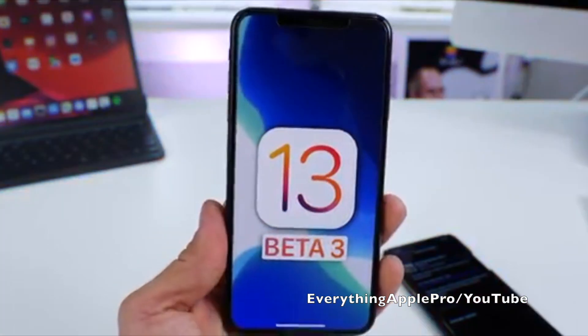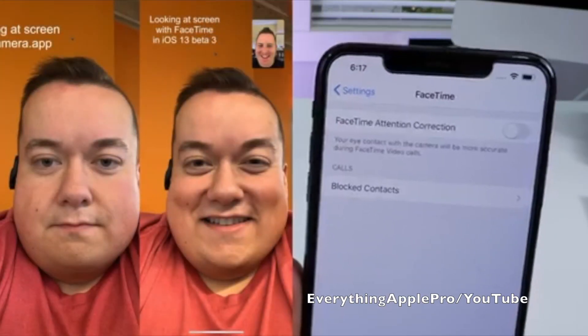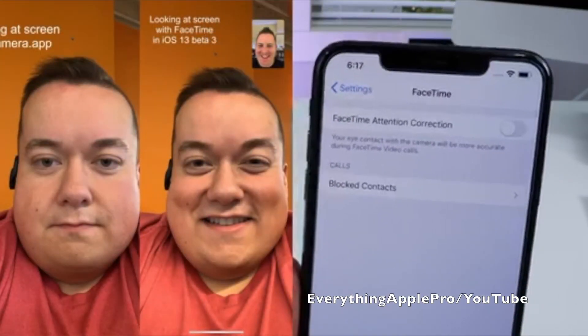Today we're talking about the new iOS 13 feature, which corrects your eyes on FaceTime to appear that you are looking at the camera instead of the screen.